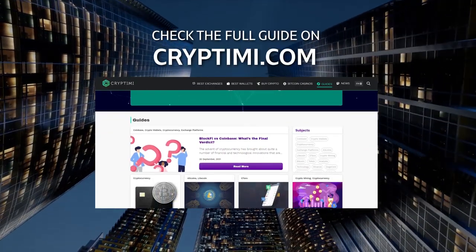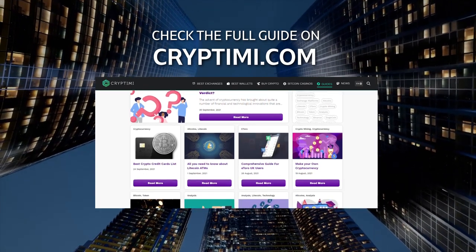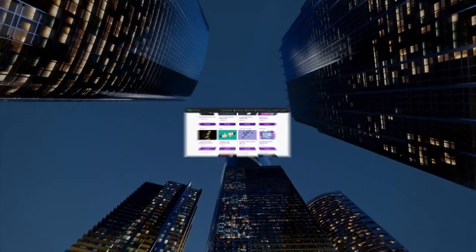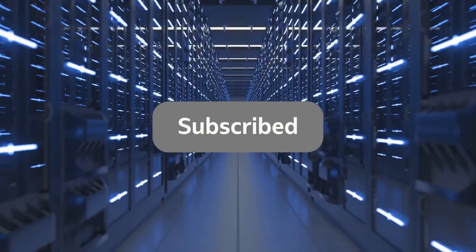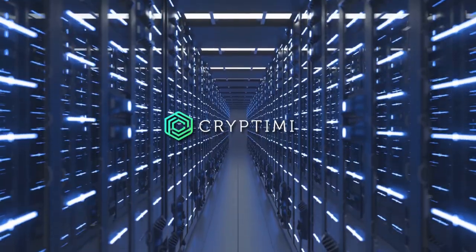We hope we have helped you understand the types of wallets available and how they work. We have a full guide up on CryptoMe.com for you to read, along with countless other guides to kickstart your crypto and blockchain journey. If our explanation has helped you, don't forget to like this video and subscribe to our channel.